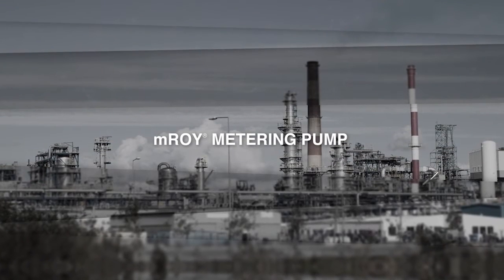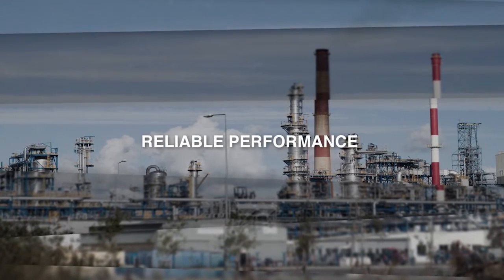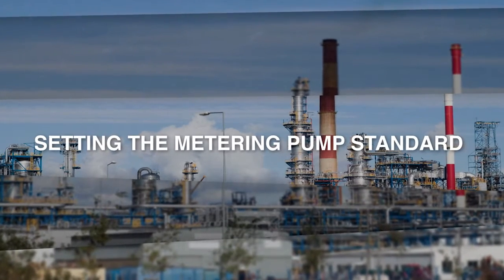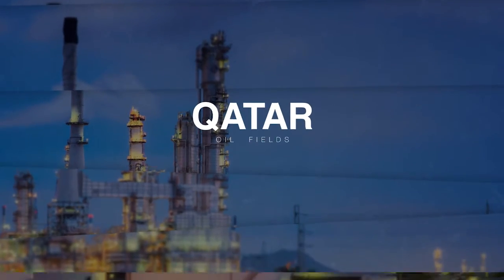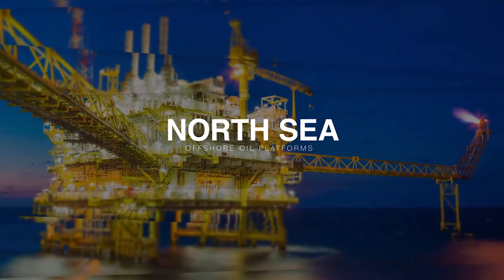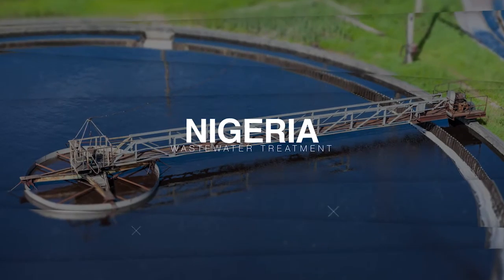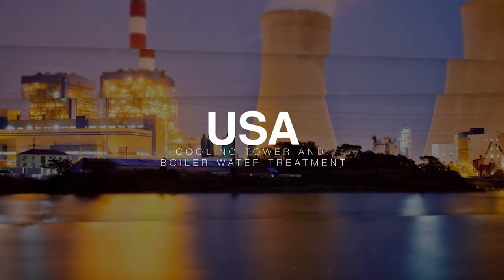For more than 50 years, the EMROI metering pump has been known for reliable performance in challenging environments and applications around the world. Setting the metering pump standard, from the oil fields of Qatar, to chemical plants in China, to offshore oil platforms in the North Sea, to wastewater treatment in Nigeria, to cooling tower and boiler water treatment in the USA.